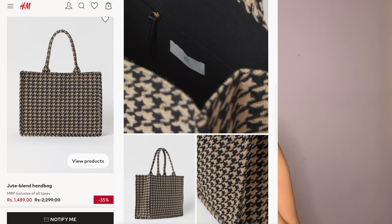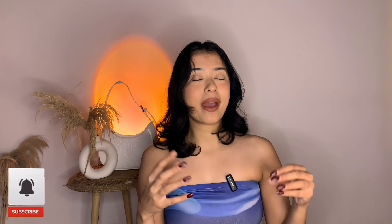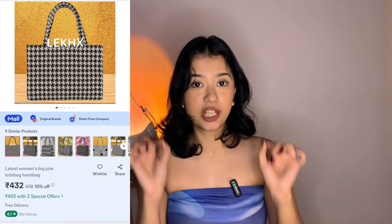If you have been noticing, H&M's tote bag is very popular, it's very famous, it's huge, it is so trending. And you know, it matches with all the outfits. So it has been very popular. I have been wanting to get this for a while, but the price has not reduced. So I went to Misho and that's when I found the exact bag for just 400 rupees.